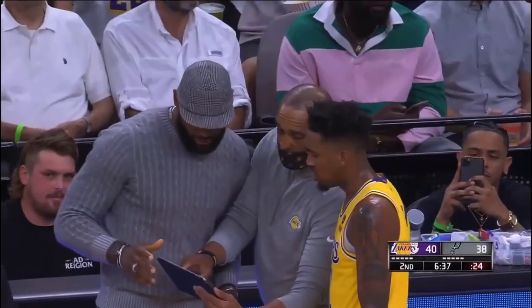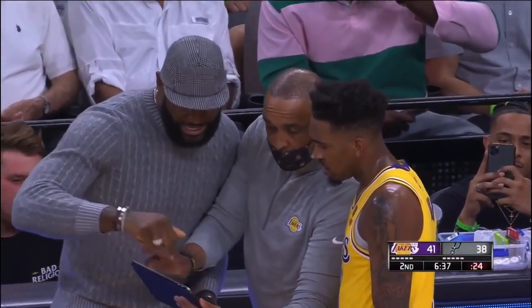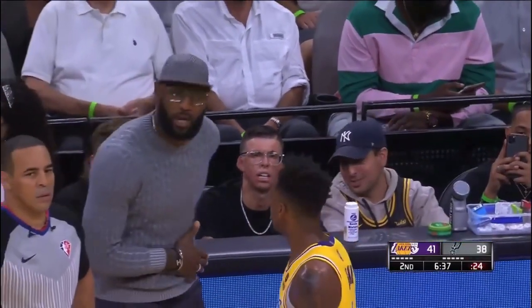I know this happened a while ago, but the Lakers broadcast caught a scene where LeBron James and an assistant coach were talking to Malik Monk. So today we're going to talk about what LeBron was telling Monk.